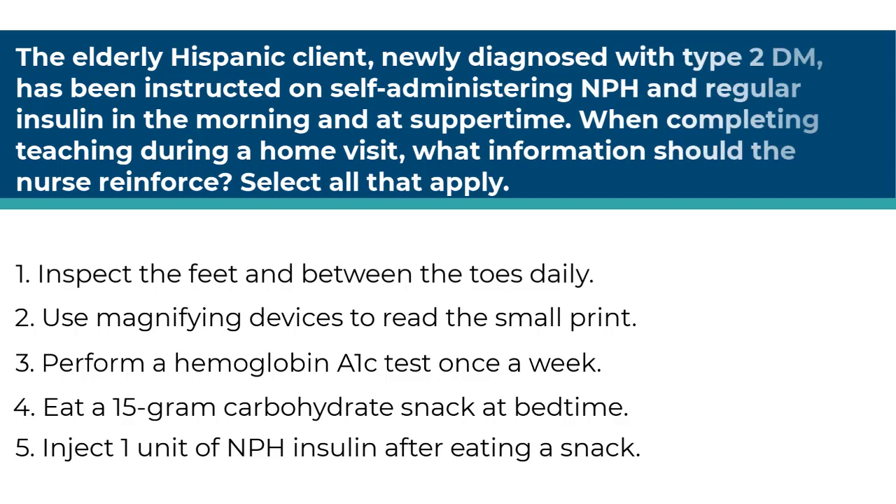The elderly Hispanic client newly diagnosed with type 2 diabetes has been instructed on self-administering NPH and regular insulin in the morning and at supper time. When completing teaching during a home visit, what information should the nurse reinforce? Select all that apply. Number one, inspect the feet and between the toes daily. Number two, use magnifying devices to read the small print. Number three, perform an A1C test once a week. Number four, eat a 15-gram carbohydrate snack at bedtime. Number five, inject one unit of NPH insulin after eating a snack.